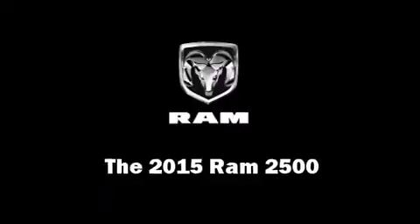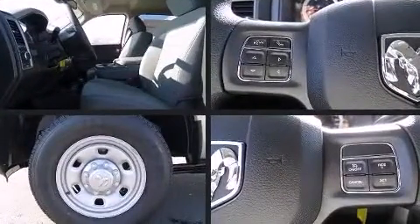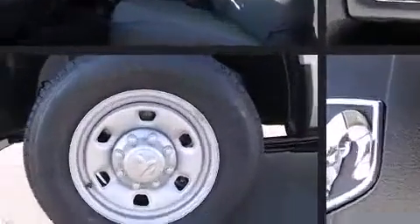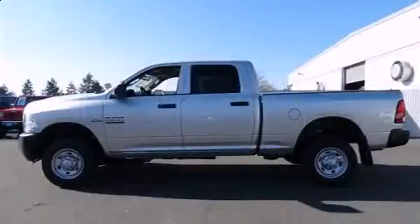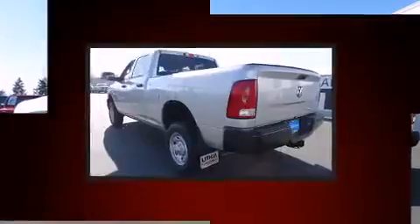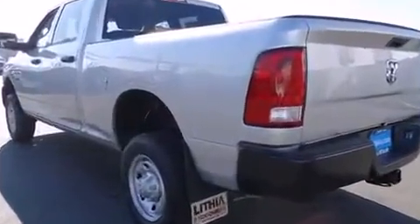The 2015 Ram 2500. This four-door, six-passenger truck offers the latest in technological innovation and style. It features four-wheel drive capabilities, a durable automatic transmission, and a refined six-cylinder engine. A turbocharger further enhances performance while also preserving fuel economy.